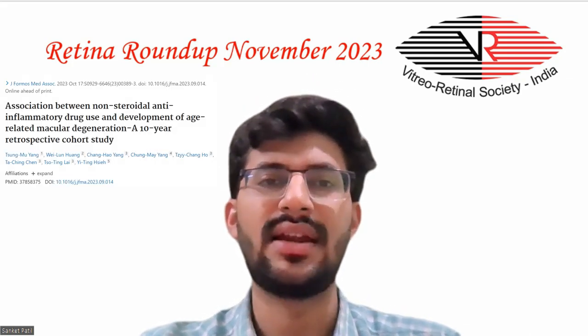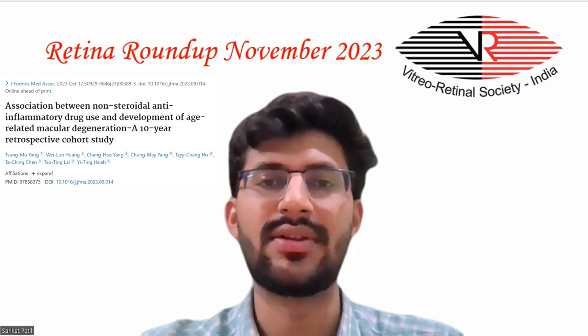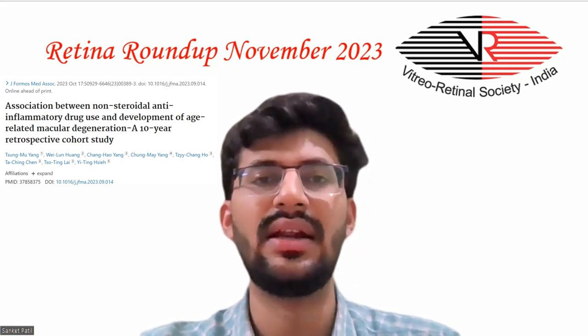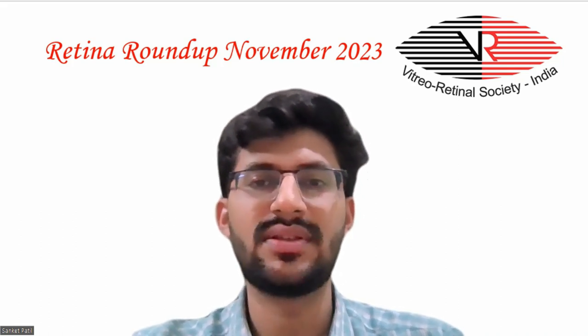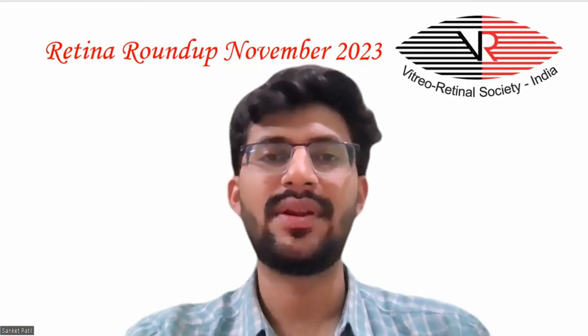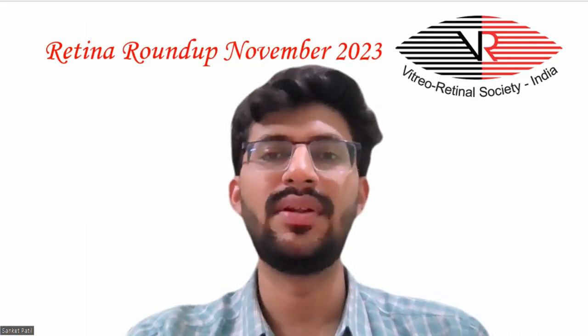Coming to the last article about association between non-steroidal anti-inflammatory drug use and development of age-related macular degeneration — a 10-year retrospective cohort study. The purpose was to analyze the associations between development of AMD and regular NSAID use. Aspirin and non-aspirin NSAIDs had protective effects on AMD and neovascular AMD. The effect of aspirin was observed in all patients, while the effect of non-aspirin NSAIDs was observed only in people without arthritis.